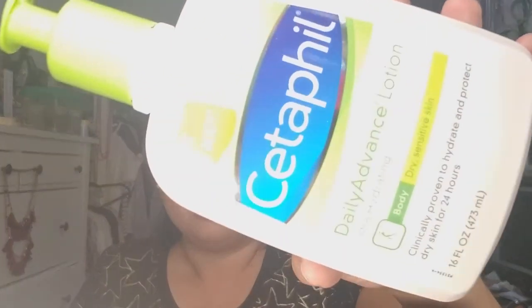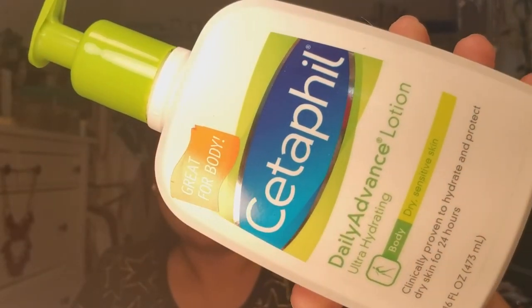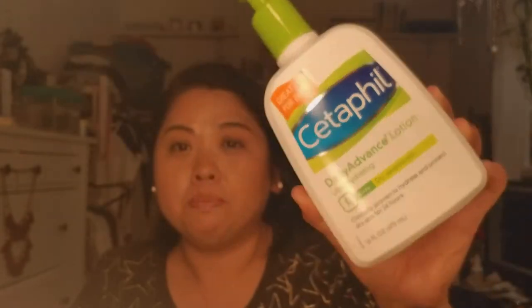I haven't tried it yet. I'm kind of scared to and I lost the spatula for it. Next is the Cetaphil Daily Advanced Lotion. My mom got some at Costco — they give everything to you in bulk — so she asked me if I wanted it and I said sure.